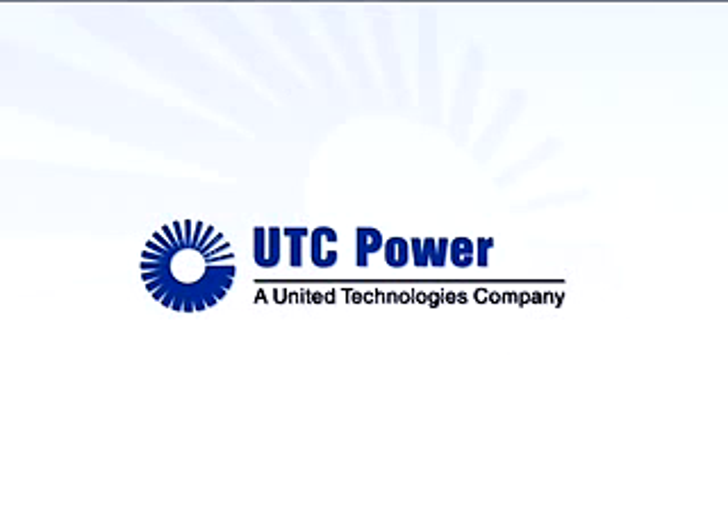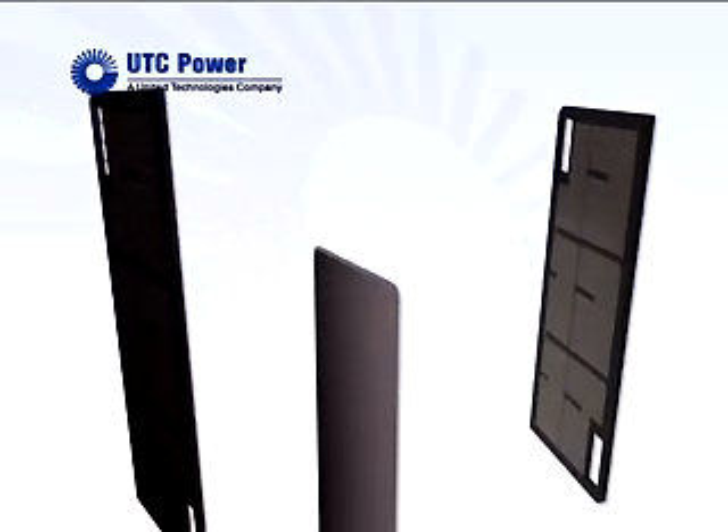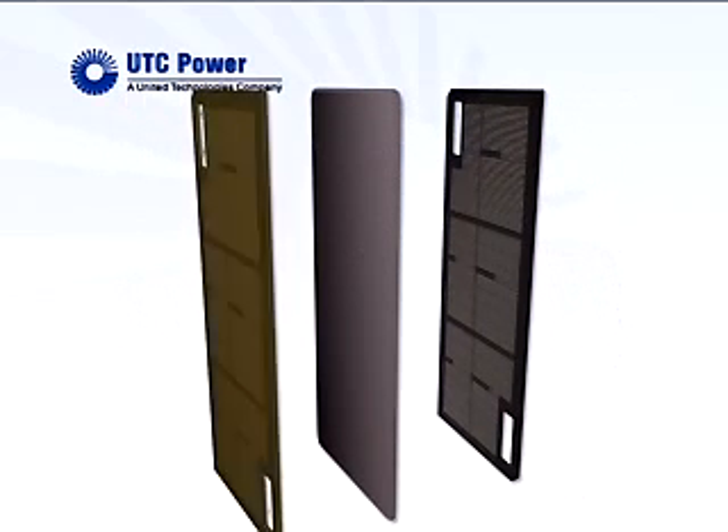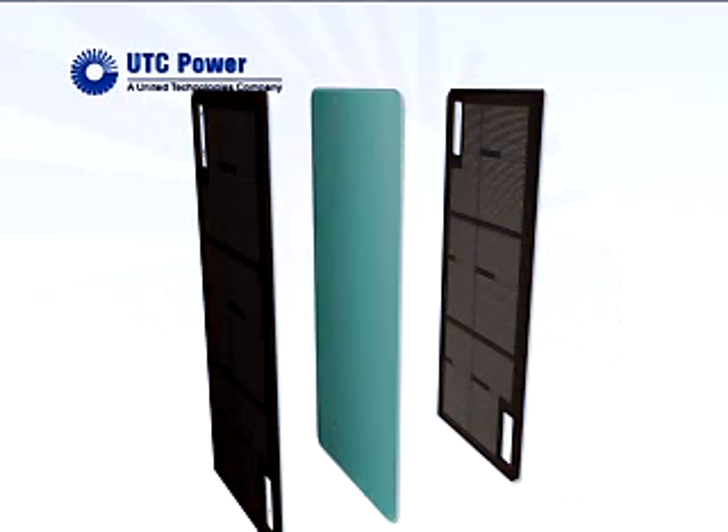A fuel cell produces electricity cleanly by combining hydrogen and oxygen electrochemically rather than through combustion. A single fuel cell consists of an anode and a cathode, with an electrolyte in between.